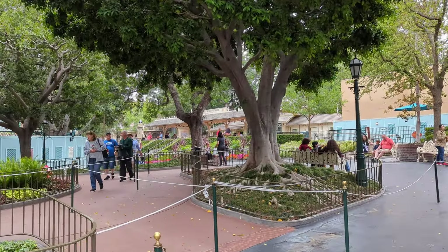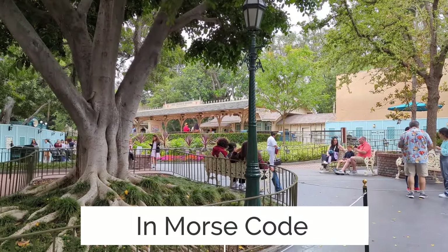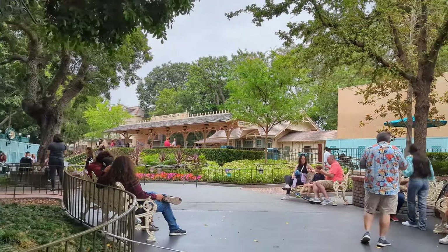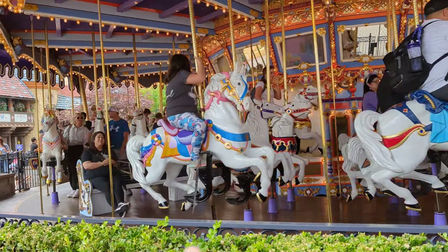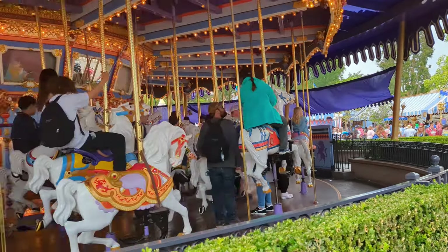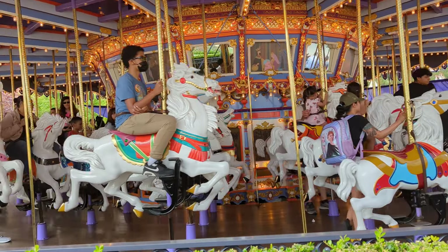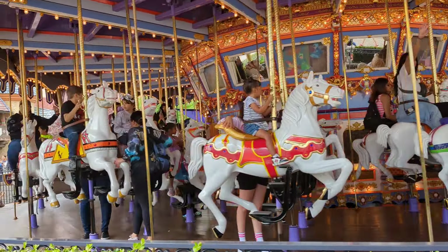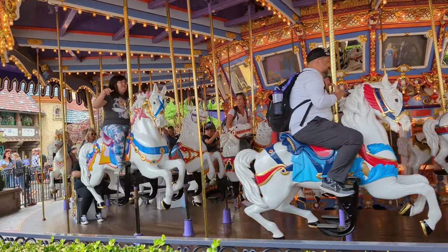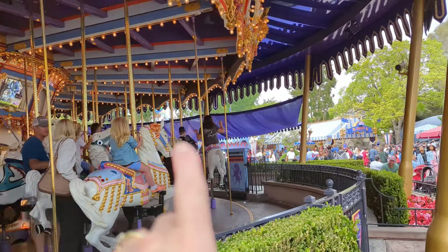The telegraph station at the New Orleans Square train station has a message from Walt Disney. There's a horse on the carousel named Jingles that was dedicated to Julie Andrews — it has her initials on it and symbols of Mary Poppins. For their 50th anniversary they dedicated Jingles to her, and it was Mrs. Disney's favorite horse.